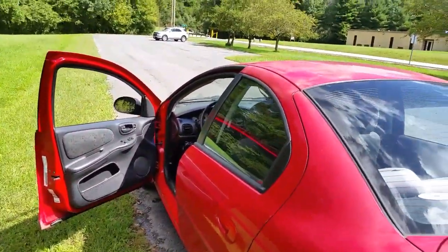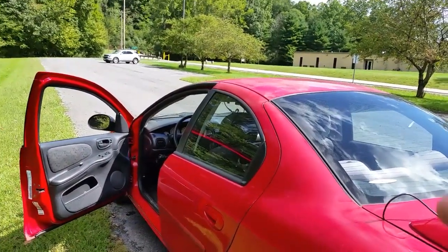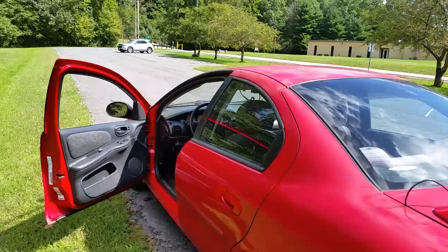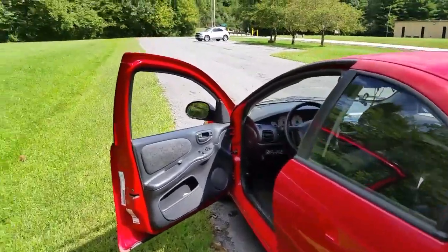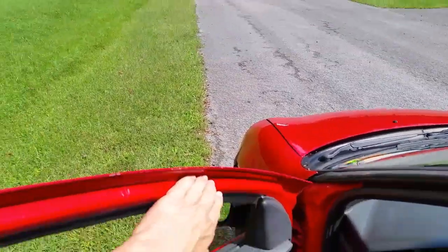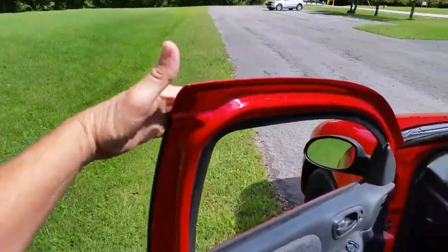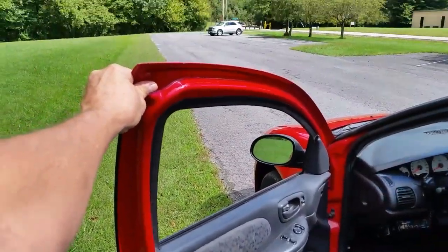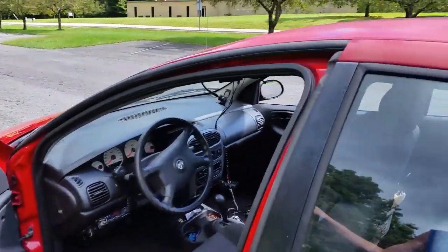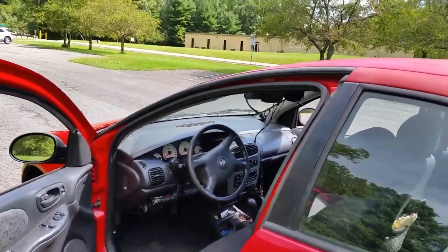The previous models from 96 to 2000 — when they went to the 2000 to 2005 generation, they made over a thousand revisions in making this car. One of them was no more seamless frames around the windows. This model has a solid frame here. When the window goes up and down, it doesn't let air leak in when you're driving, like my old 1996 one did.